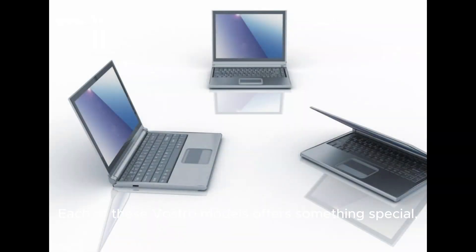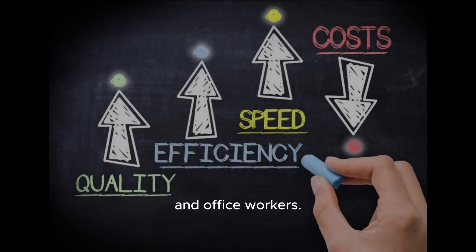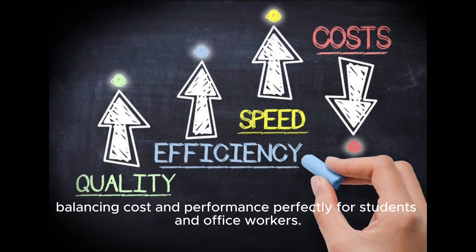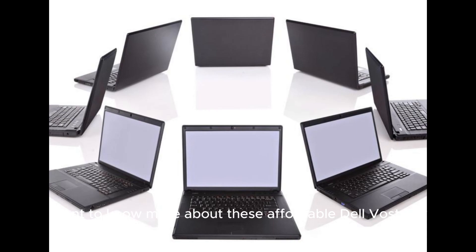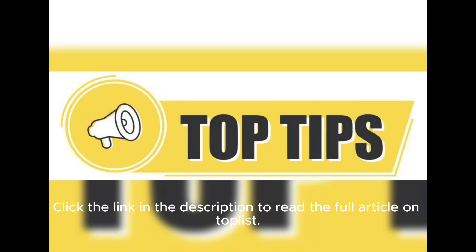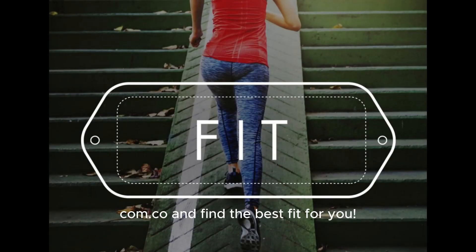Each of these Vostro models offers something special, balancing cost and performance perfectly for students and office workers. Want to know more about these affordable Dell Vostros? Click the link in the description to read the full article on TopList.com.co and find the best fit for you.